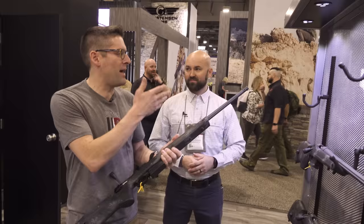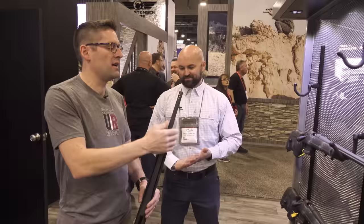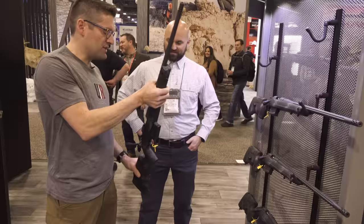We put a Banish 30 on it. What I like about this brake is the profiling on it — if you want something that's not going to hang up on things and looks really slick, it butts right up to the barrel. It's really easy to take on and off — you can use an Allen key or a screwdriver, crack the torque. You don't need any special tools. It's 5/8x24 threading, which you're going to find on just about every Bergara rifle. You can use different brakes, different suppressors.